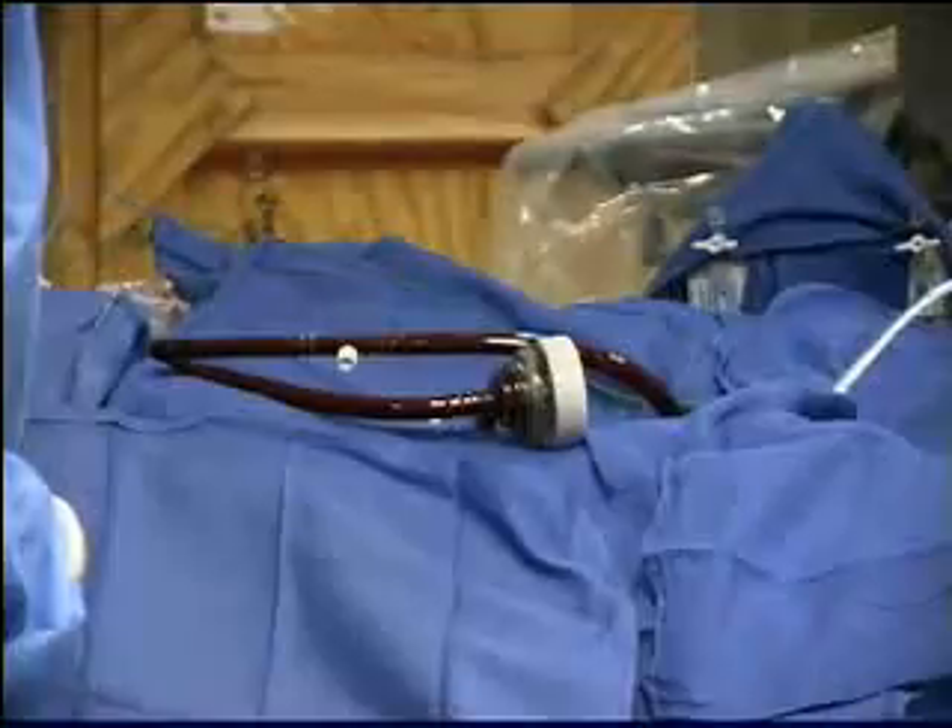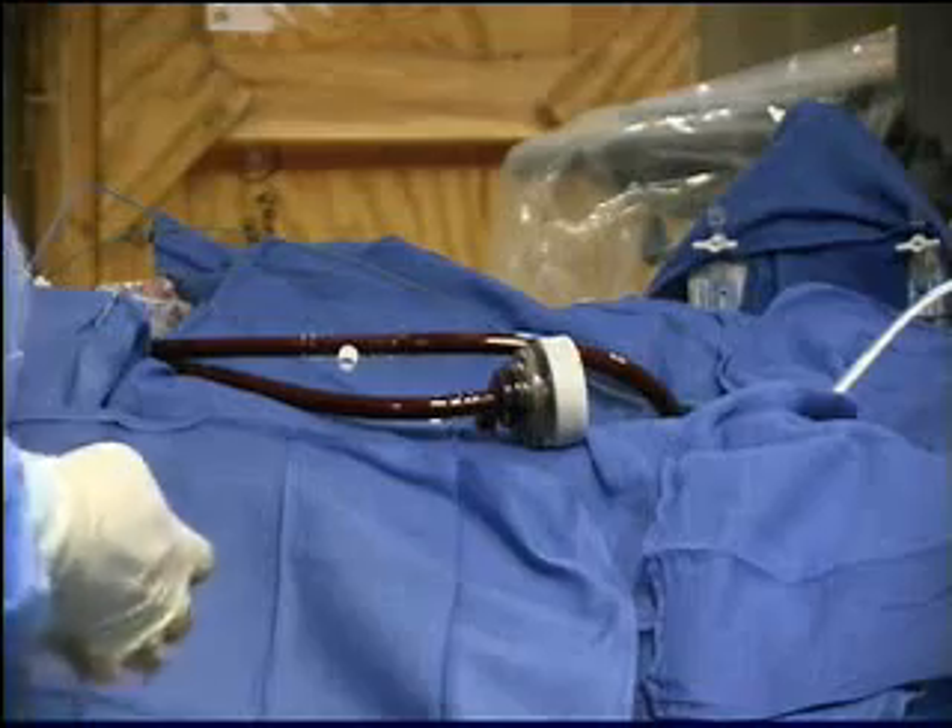They said I nearly died. Connie Maddox's heart was failing. Doctors needed to buy some time to give her heart a rest. This pump, called the TandemHeart, did just that.